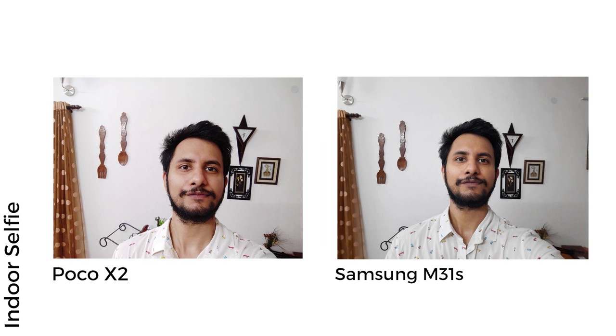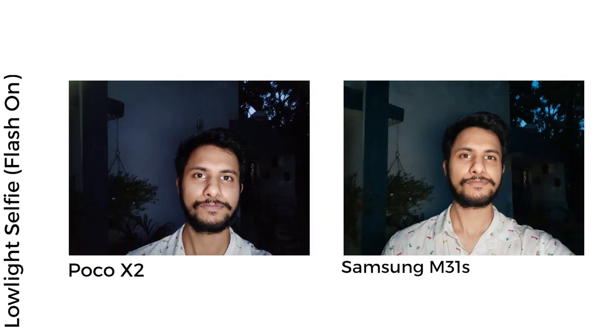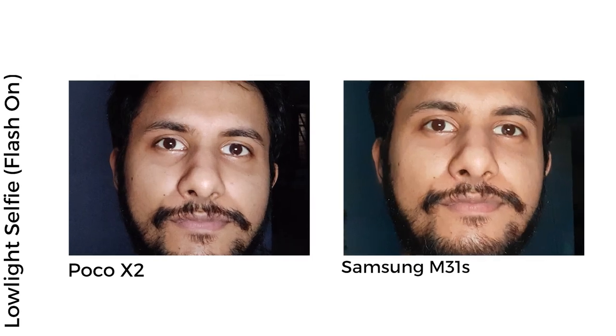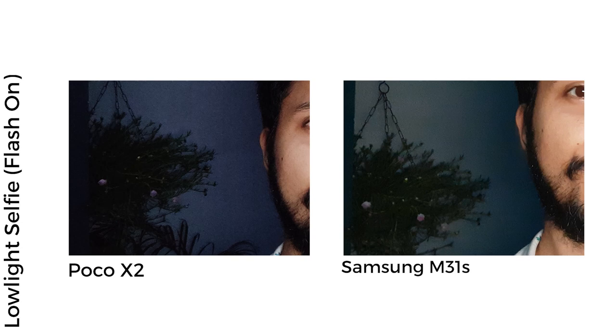When it comes to indoor selfies, the Poco X2 did a better job composing the shot — yes, colors are still artificial, but details are plentiful, whereas the M31s has softened the skin tone despite offering better colors. However, low-light selfies were far superior on the M31s both with and without screen flash enabled. The Poco X2's flash throw is quite short, so it could only resolve details around the face, whereas the M31s was able to pick out information from not just the face but hair and the background too.